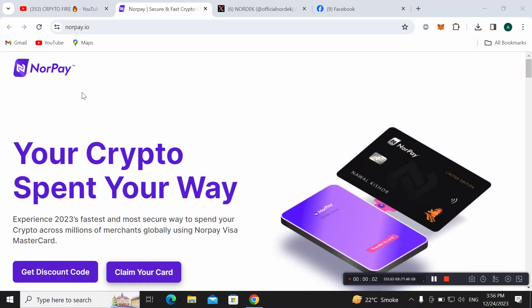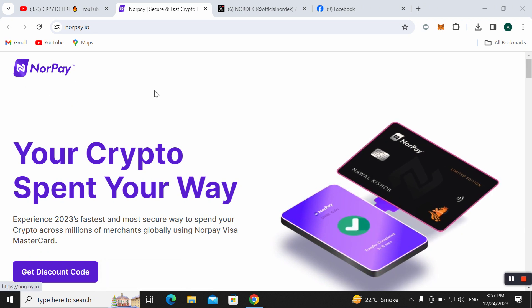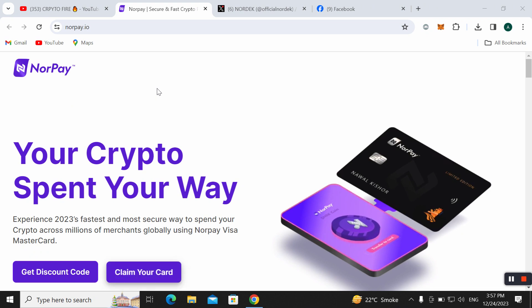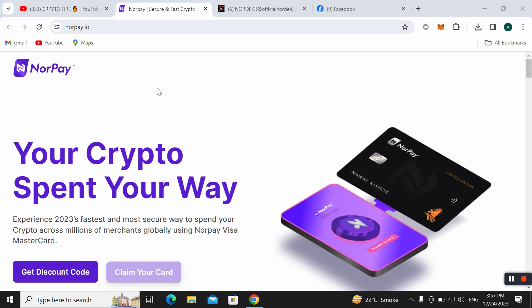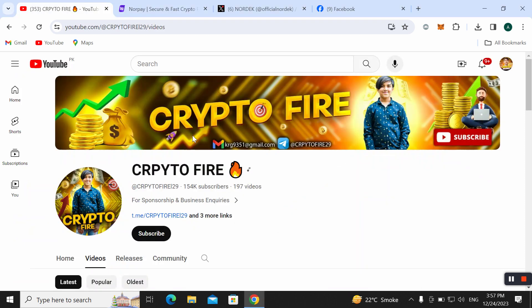Hi, what's up guys, welcome back to another video. Today I want to talk about the NoorPay project. This project is really good and can help you make a lot of income — you can use your cryptos and spend them your own way. I will explain everything about how you can use this amazing platform and how you can get your virtual card. If you are new to my YouTube channel Crypto Fire, please subscribe and hit the bell icon for notifications.